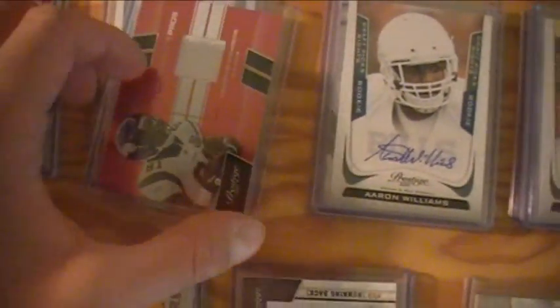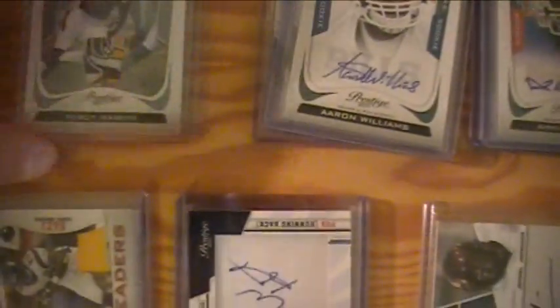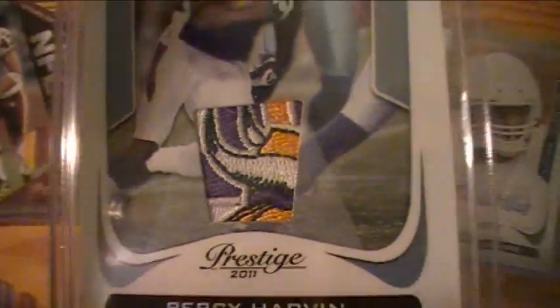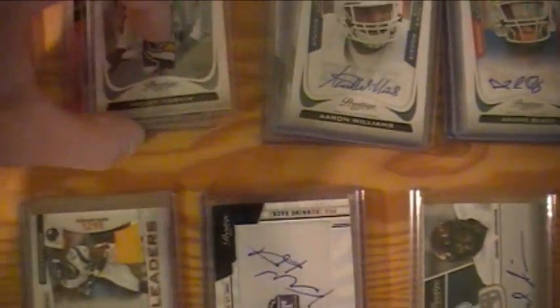Vikings got a couple nice cards: a Vasant Shanko jersey and this really nasty Percy Harvin patch with the Vikings logo in there. Pretty sick. Congrats again to LJ Maya on landing that Percy Harvin.